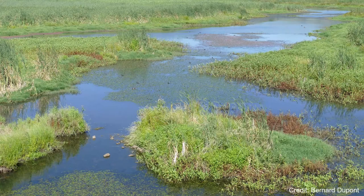Blanding's Turtles live in marshes, swamps, bogs, ponds, quiet streams, and shallow bays. They are semi-aquatic and need access to both wetlands and upland habitat for laying eggs. Wetlands with mud bottoms and aquatic vegetation are preferred, as the turtles overwinter in muddy bottoms of deeper wetlands.